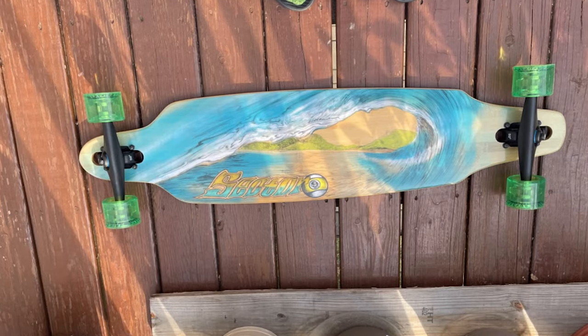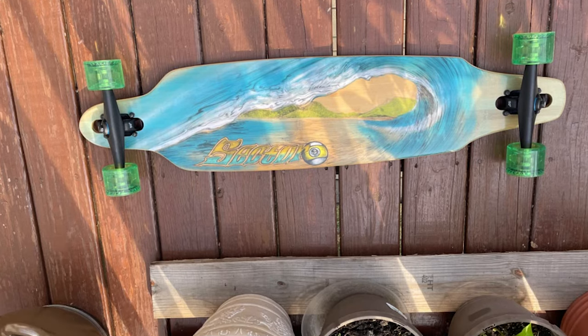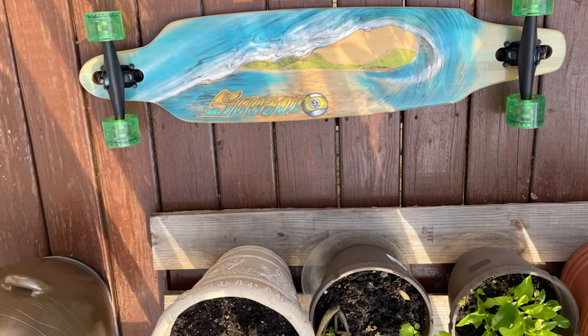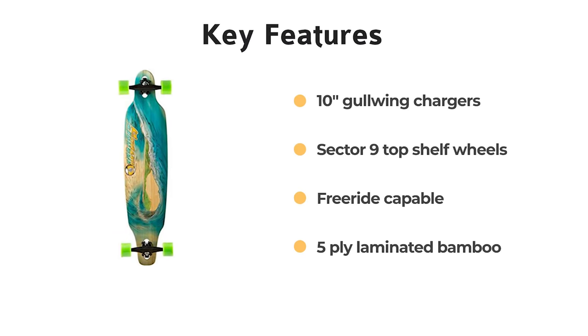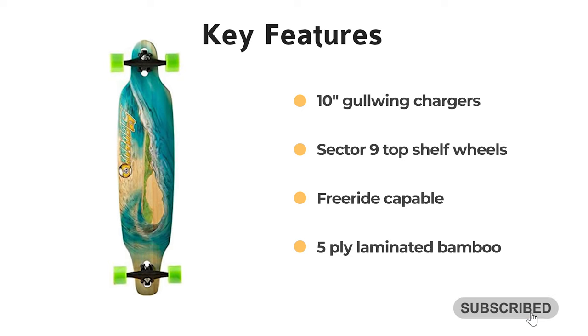If you're looking to explore your town in comfort without getting winded, look no further than the Sector 9 Lookout Longboard.